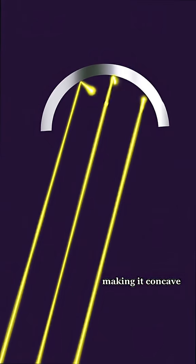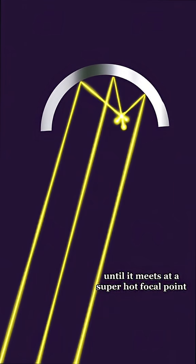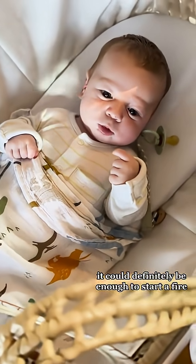Curving the surface inwards — making it concave — will bend all the reflected light towards itself until it meets at a super hot focal point. With all of the light and heat concentrated in one place, it could definitely be enough to start a fire.